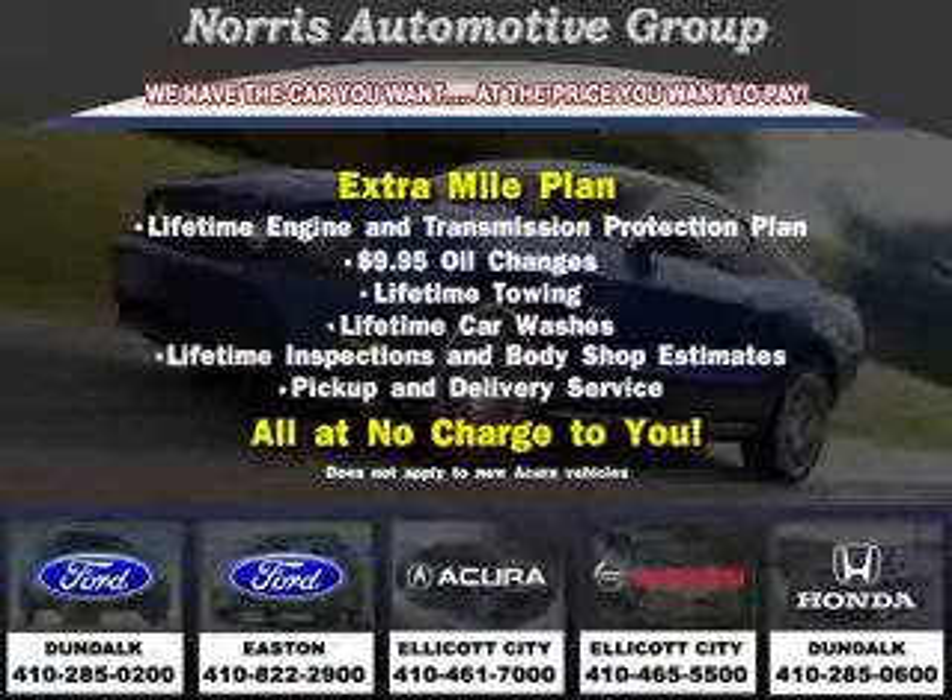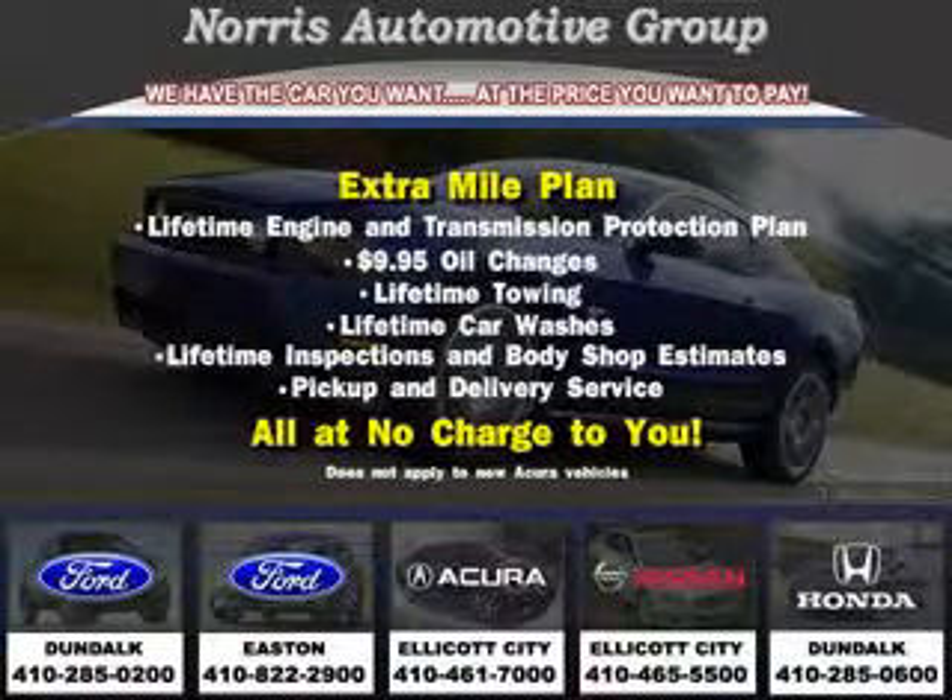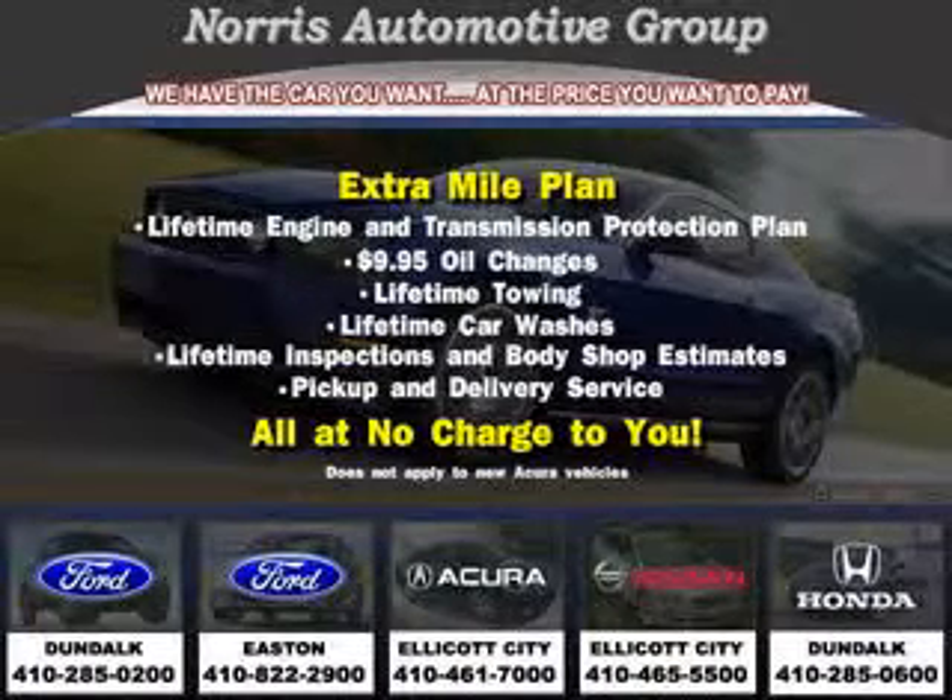Have peace of mind in this 2000 Nissan Altima GLE. See us at Norris Ford of Dundalk today. Visit our website at norrisautogroup.com or call 410-285-0200 for more information on purchasing your vehicle.